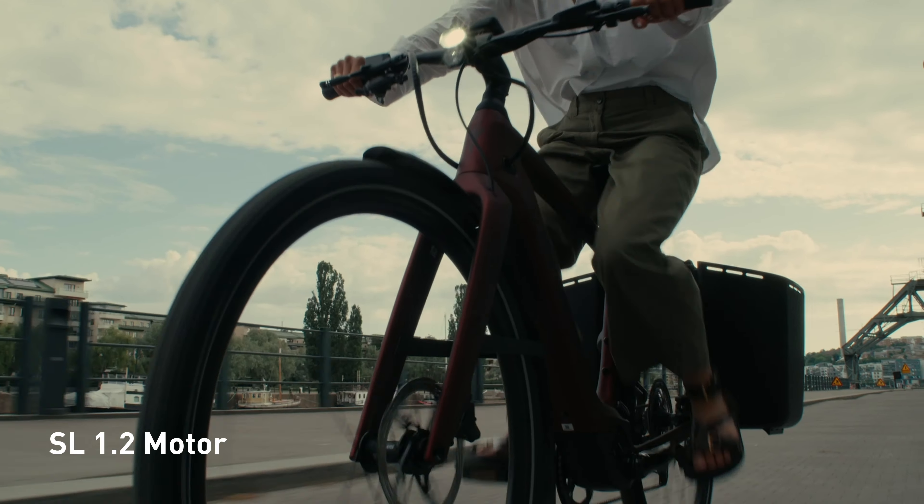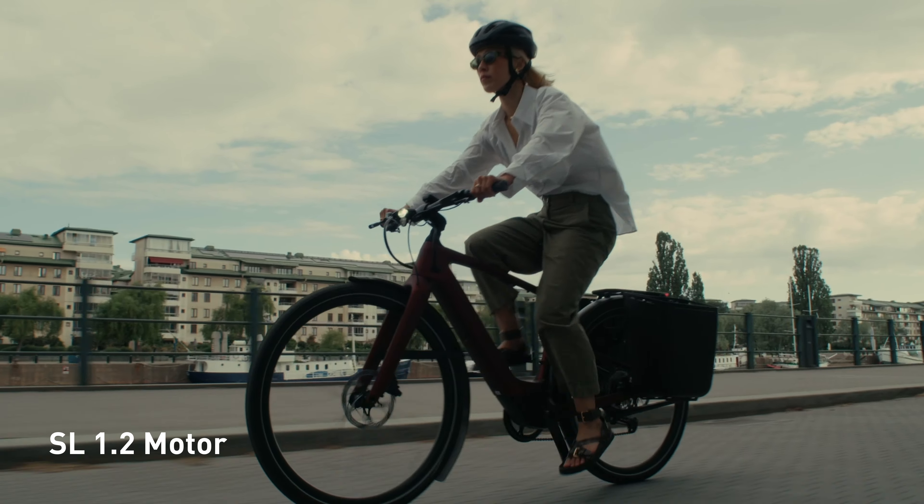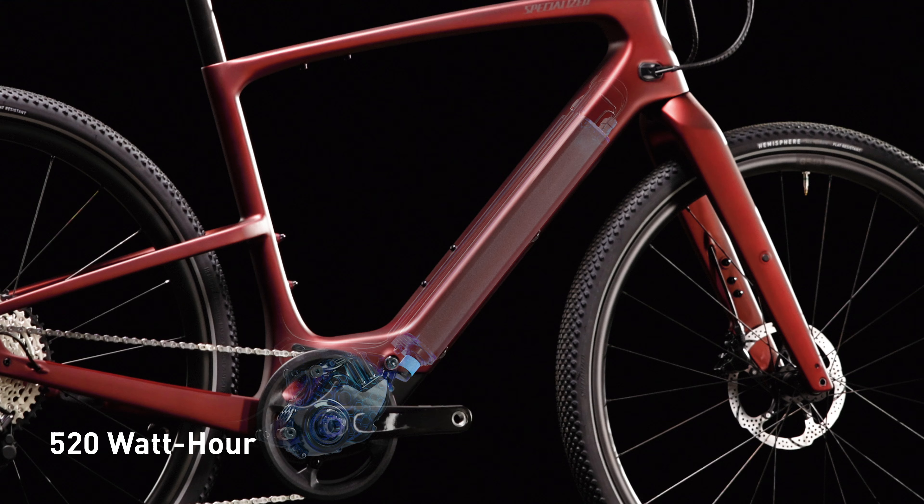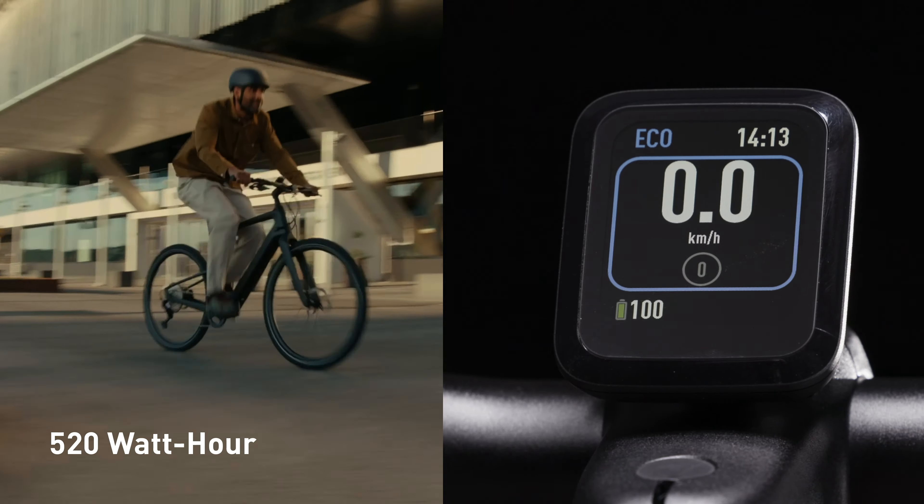The turbo SL1.2 motor quickly and quietly gets up to top speed thanks to 320 watts of power. The 520 watt-hour battery can go up to 5 hours in eco mode.